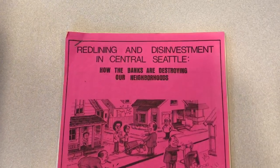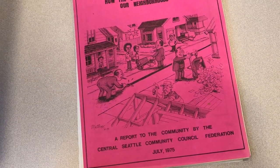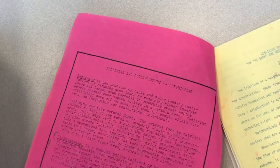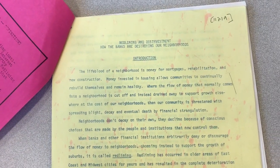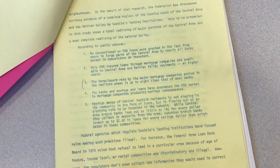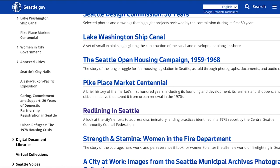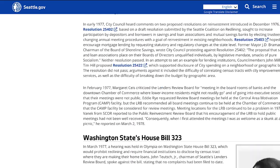The last example I'd like to show you has to do with a recent question about the history of redlining in Seattle. This is a report done in 1975 by the Central Seattle Community Council Federation. It describes what redlining is, how it was happening in Seattle, and what the impacts were on the community. The findings in this report led the city to form a reinvestment task force to evaluate the problem and come up with recommendations to address it. Records from that task force are also in our holdings here at SMA. This particular report has been scanned and is available to download from an online exhibit on redlining in Seattle, available on our website under exhibits and education.